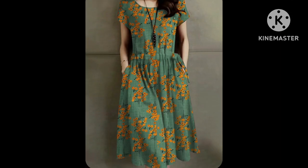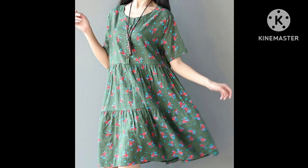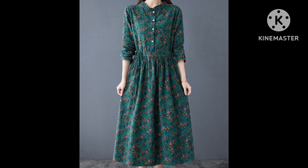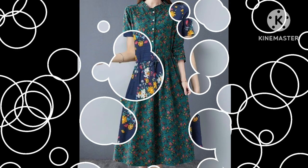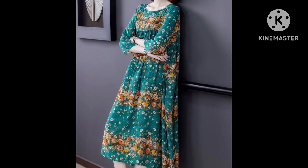Assalamu alaikum everyone, welcome back to my YouTube channel! How are you all? I hope you all are doing very well. Today I am back with a very stylish and very latest collection of summer wear belted skirt dress design ideas.